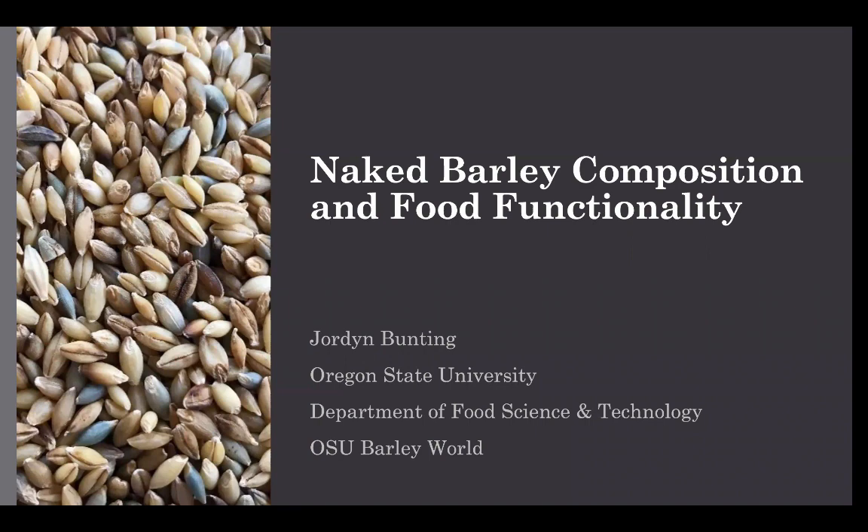During graduate school at OSU, I studied the effects of genotype and environment on organic naked barley composition and food functionality. That was within the Cereal Chemistry Lab led by Dr. Andrew Ross, and in collaboration with Dr. Bridget Mainz and Dr. Pat Hayes from the Barley Breeding Research Group. Today I'll be presenting the key findings of our research and sharing my experience with working with barley in cooking and baking.